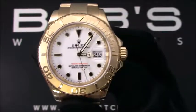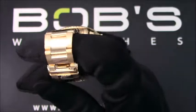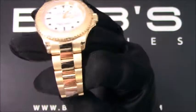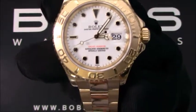The characteristics of this watch include an 18-carat yellow gold oyster bracelet with a flip-lock clasp. The dial is white with black and gold hour markers.